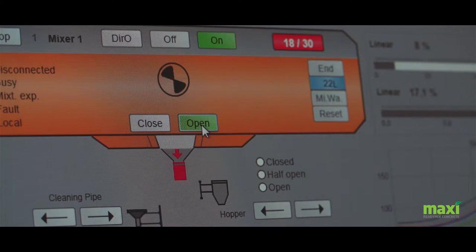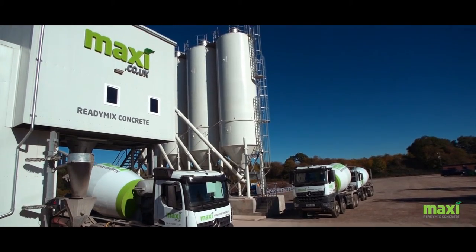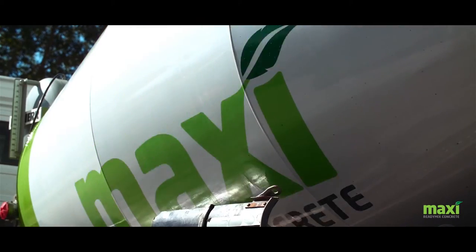The mixer holds up to 2.7 cubic metres per batch. The plant has the capability to produce 110 cubic metres per hour, which equates to 220 tonnes per hour.